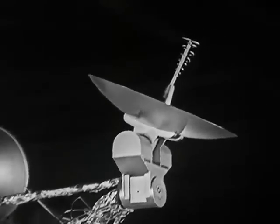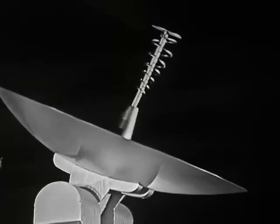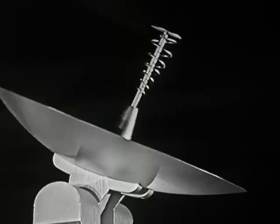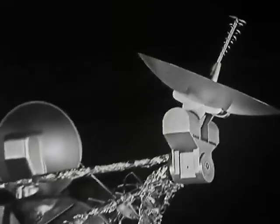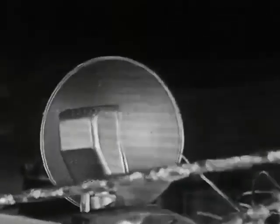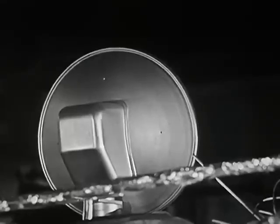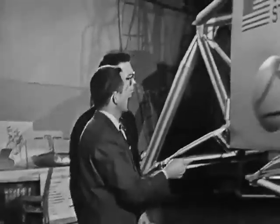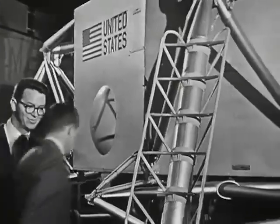Up above here is the S-band steerable antenna mounted on the tripod. This is a communications antenna which aims at the Earth tracking stations and transmits data back to Earth throughout the mission, including television pictures the astronauts might be taking. Up at the front of the vehicle is the rendezvous radar antenna. This is also steerable and it's used to aim at the command and service modules during the ascent and track them throughout the rendezvous maneuver. The platform and ladder here are used by the astronauts in descending from the spacecraft to the lunar surface.